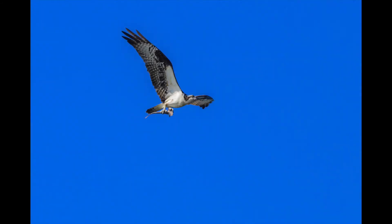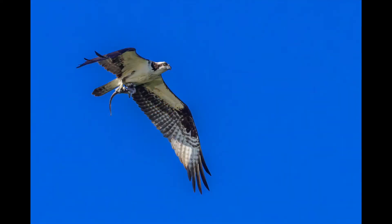Here's a series of shots of an osprey with an actual baby shark. Who would think that? Haven't seen this before. Probably more common in Florida than it is down here, but still very interesting to see.